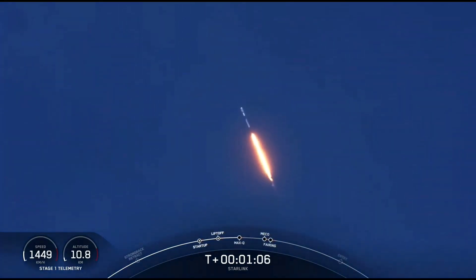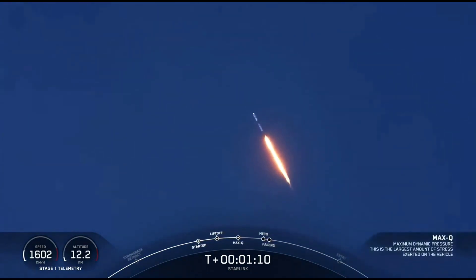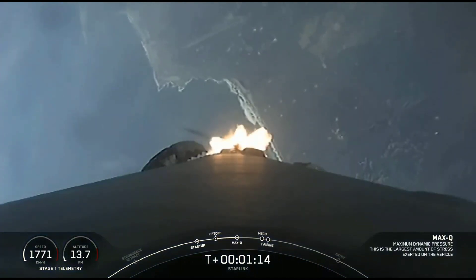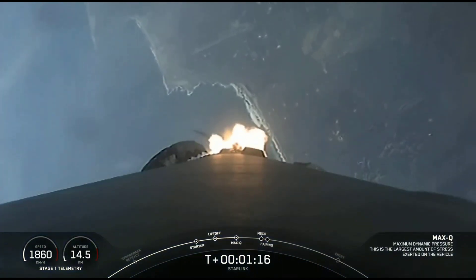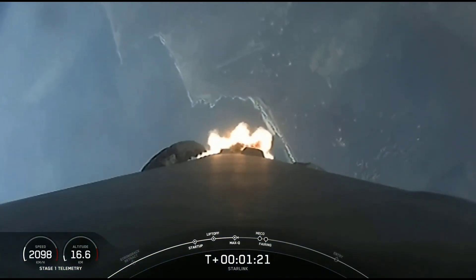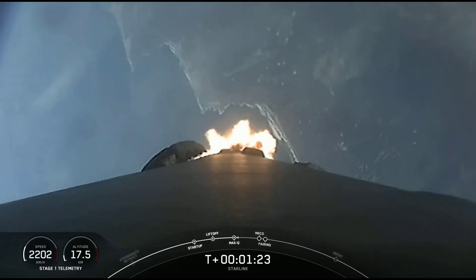Vehicle is supersonic — Falcon 9 is now going faster than the speed of sound. Max Q: the vehicle is currently experiencing the greatest amount of external stresses as it ascends through the Earth's atmosphere.